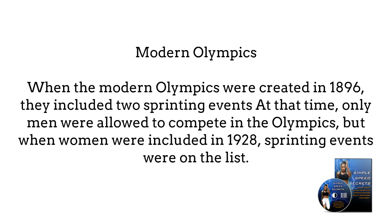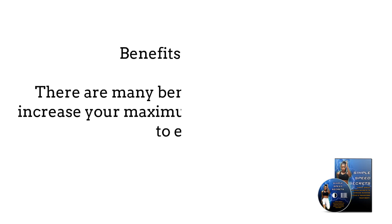Modern Olympics: When the Modern Olympics were created in 1896, they included two sprinting events: 100 meters and 400 meters. Then in 1900, the 200-meter dash was added. Relay races were included starting in 1912 with a 4x100 race and the 4x400 race. At that time, only men were allowed to compete in the Olympics, but when women were included in 1928, sprinting events were on the list.